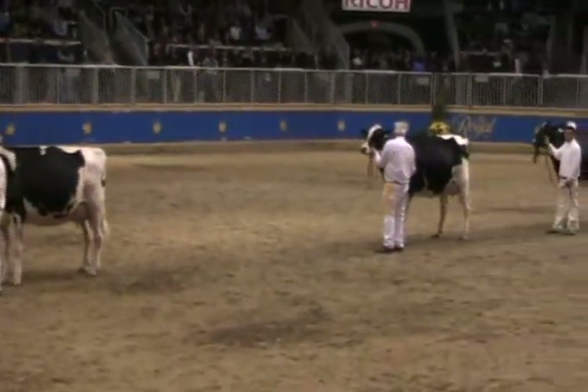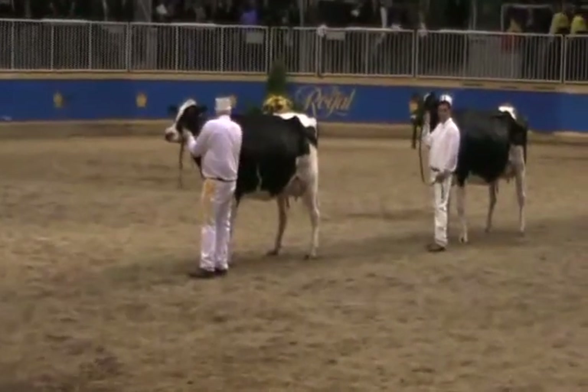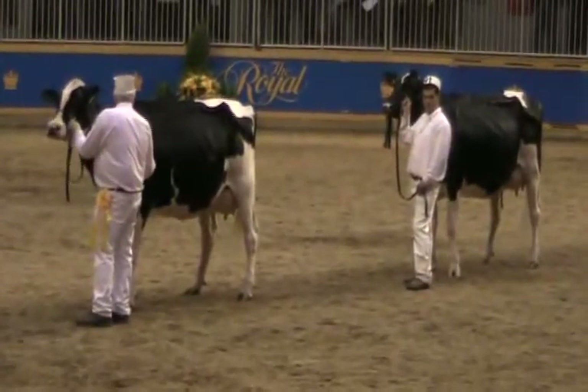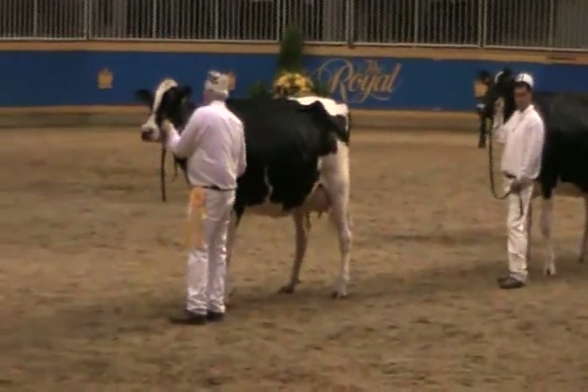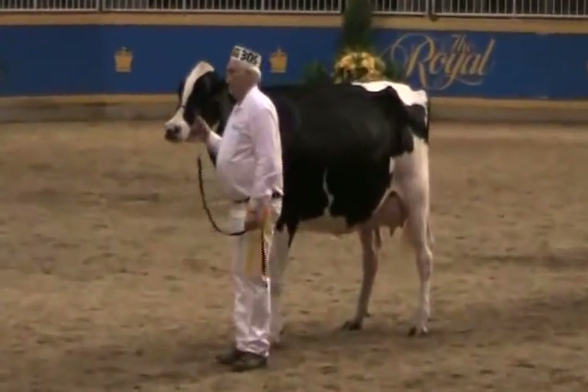Again, for me, it is a close placing for fourth and fifth. I give the advantage to this fourth cow — she's a little larger cow when you get her in line. A little deeper in both her form and her body. But a beautiful dairy system on this fifth cow. The fourth and fifth place is also a tight placement.